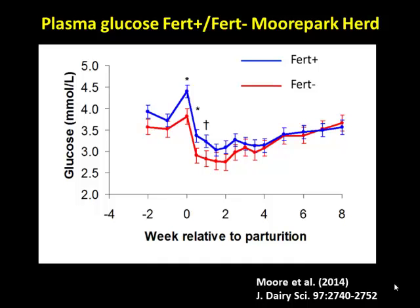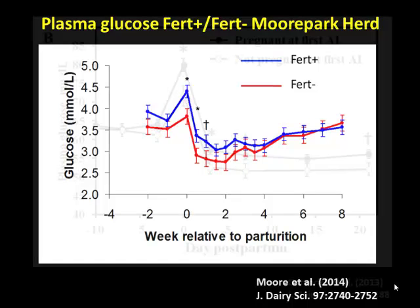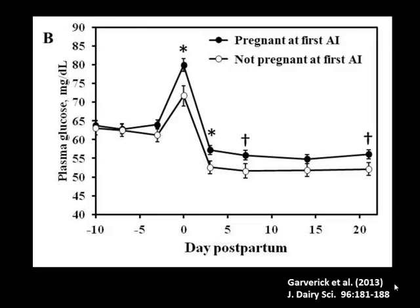What is it about this first three to four weeks postpartum and circulating blood glucose concentrations that affect fertility when we breed the cow at 60 to 90 days postpartum? Out here when we're breeding the cow, the glucose concentrations are really quite similar. The same is true for U.S. cows. This is data from Al Garverick showing plasma glucose concentrations around the time of calving and early postpartum.